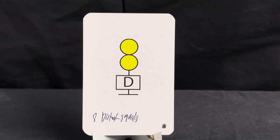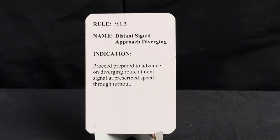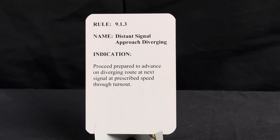Here we have our distant signal approach diverging, under rule 9.1.3. Name is distant signal approach diverging. Indication: proceed prepared to advance on diverging route at next signal at prescribed speed through the turnout.